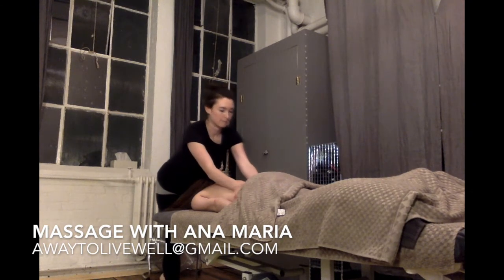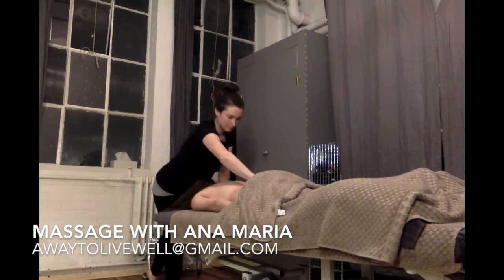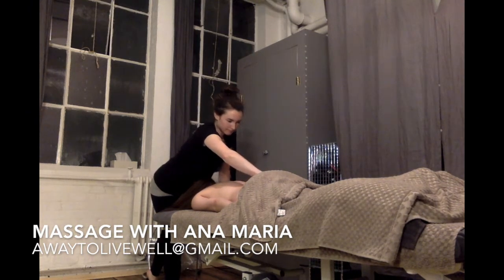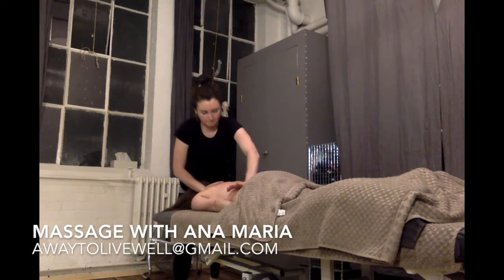I'm using a good bit of firm, broad pressure in these strokes. I will always adapt the level of pressure based on your individual needs and your comfort level. Massage does not need to be painful for it to be effective.